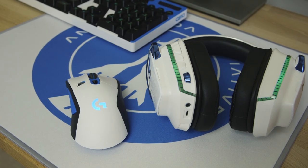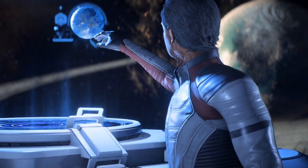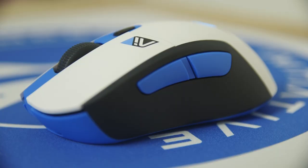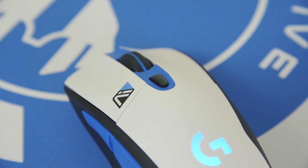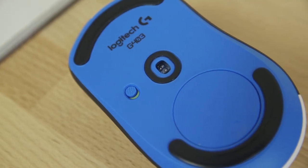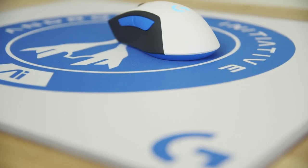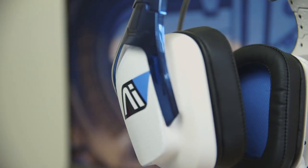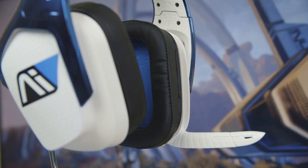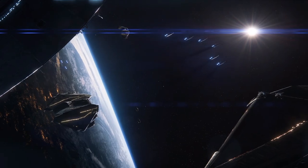Logitech's Mass Effect Andromeda Special Editions do not stop with the G810 though. Real fans of the series who are looking to up their game can also pick up the incredible G403 wireless gaming mouse, driven by the near-perfect PMW3366 optical sensor. To accompany it you can also bag the G640 large cloth gaming mouse pad and the G933 Artemis Spectrum wireless headset, capable of delivering a pin-sharp 7.1 surround sound experience, immersing you in the game like nothing else.